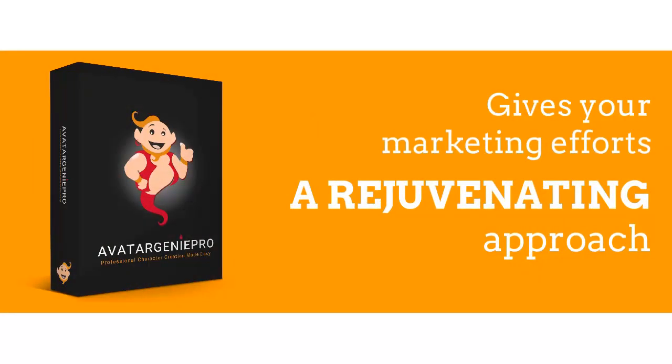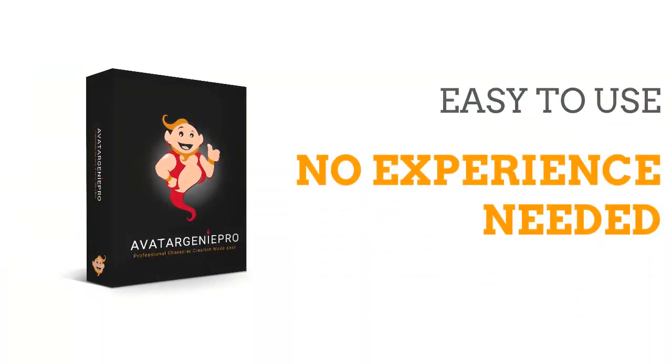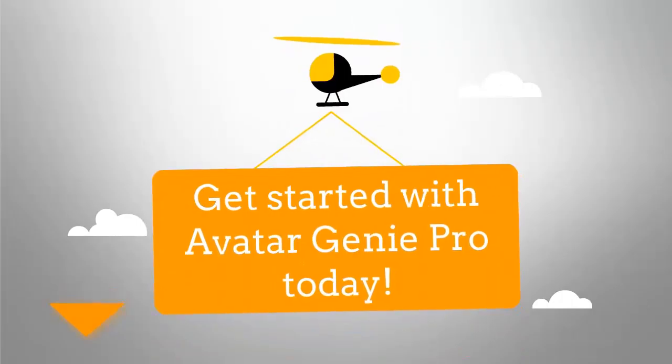Finally, you can give your marketing efforts a rejuvenating and refreshing approach. It's so easy to use. No experience is needed at all, which means you get to save at least hundreds of dollars from hiring someone to create a customized character or caricature for you. Avatar Genie Pro won't cost anywhere near that. Get started with Avatar Genie Pro today.